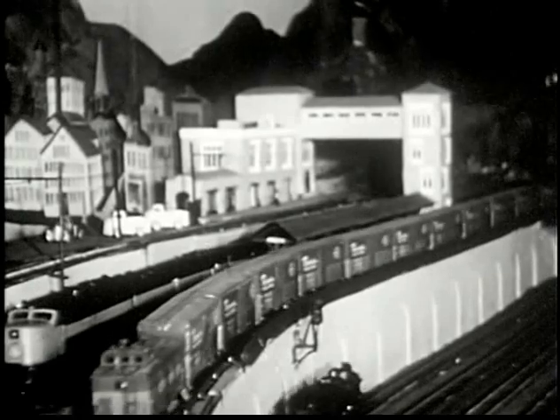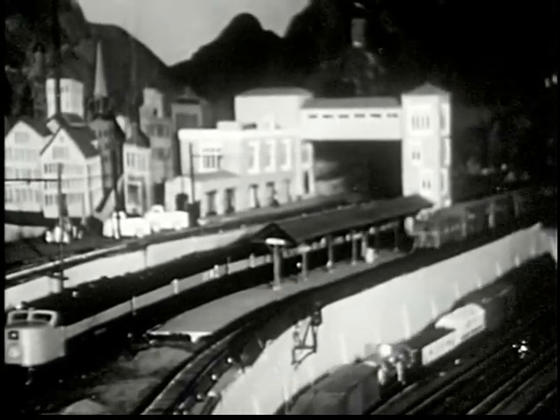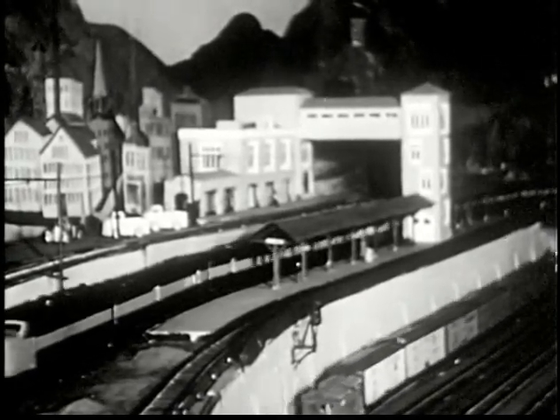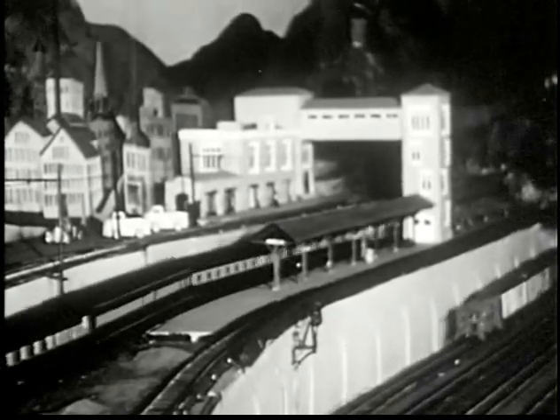Here comes the New York Central Fast Freight — an exact scale copy of those running between New York and Buffalo. On the lower level, a local freight. Comparative speeds of these trains are to exact scale too. The passenger train's ready to pull out, right on schedule to the second. What a way to run a railroad!